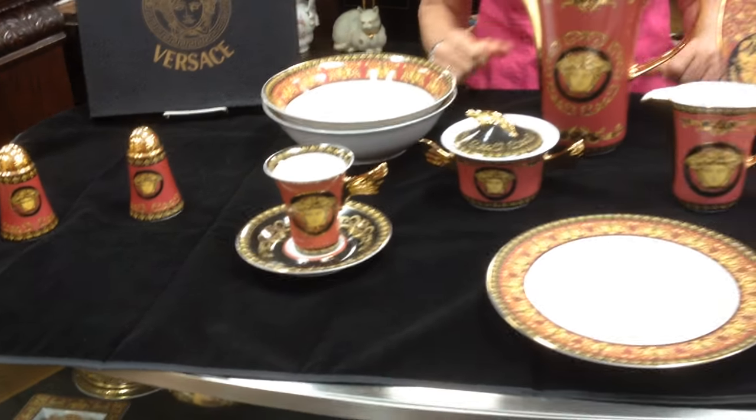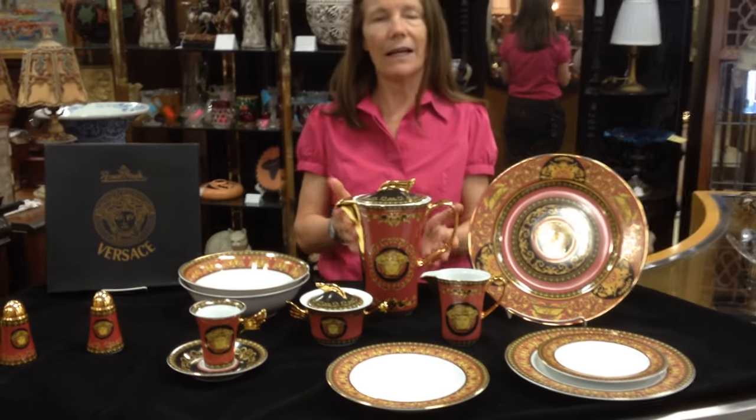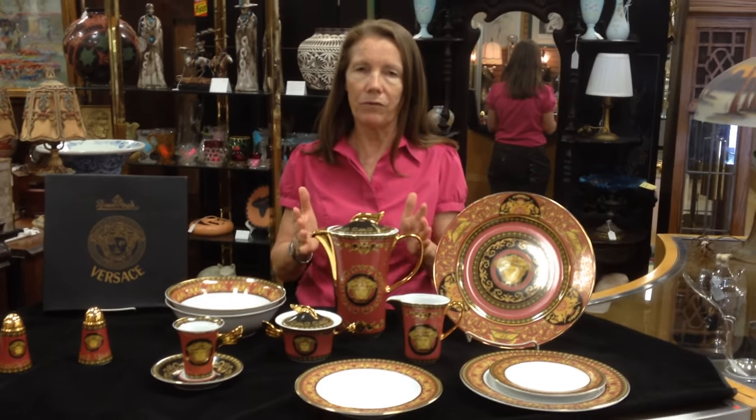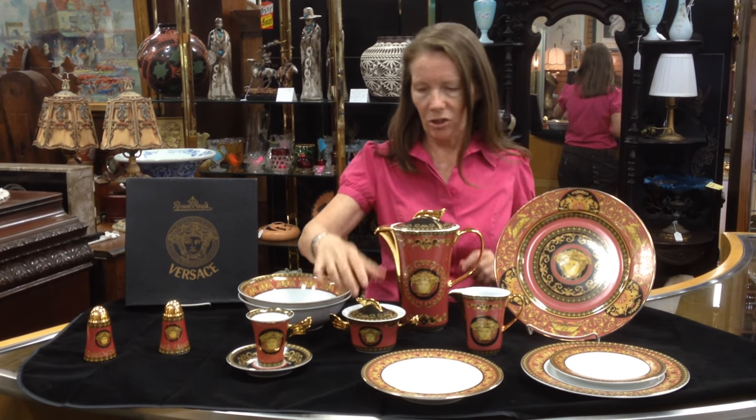And then we also have, as far as service pieces, we have a matching coffee pot. Now this is a large coffee pot — it's a 40 ounce coffee pot, about 10 inches tall. And then the cream and the sugar.